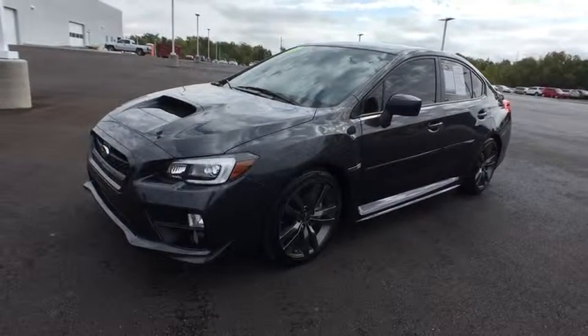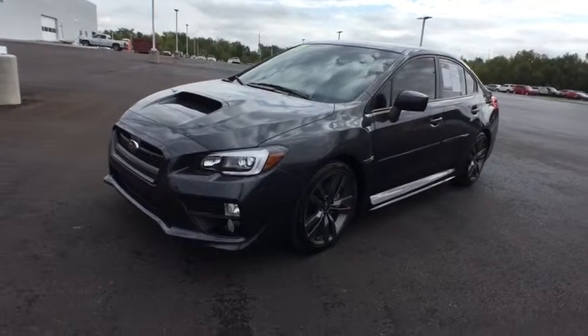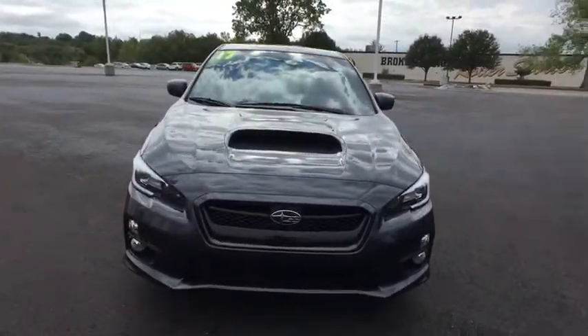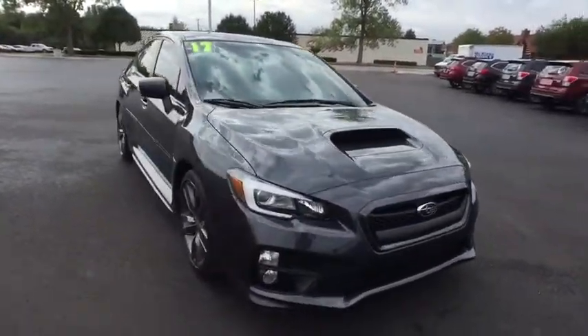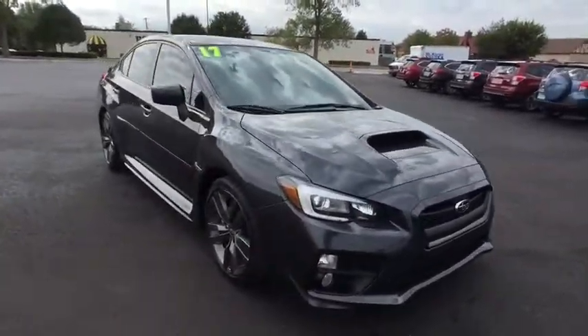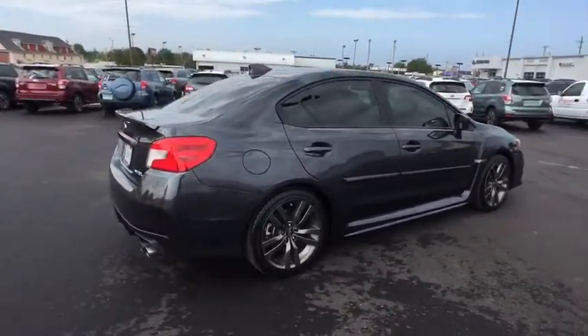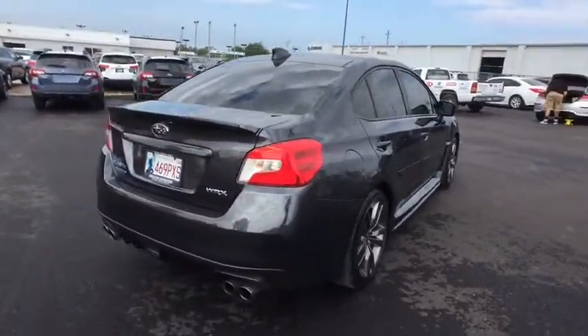The 2017 Subaru WRX. The Subaru WRX is built with performance in mind. Not only does it provide corner-hugging ability and power galore, but it also provides fantastic fuel efficiency. Plus, you get the dependability that we've come to expect from a Subaru. This vehicle has less than 6,000 miles.